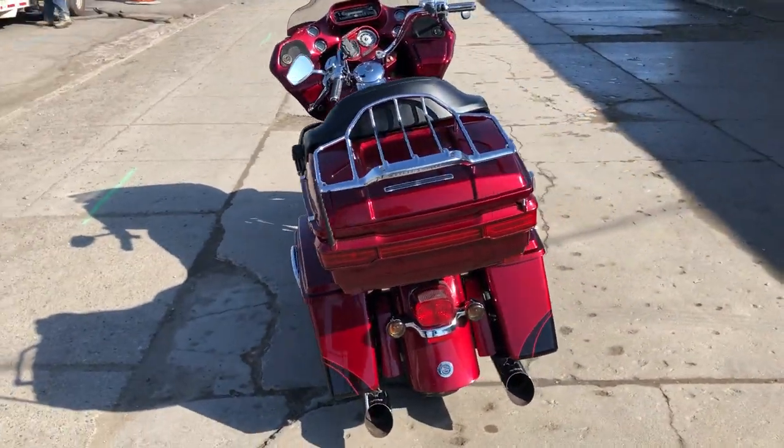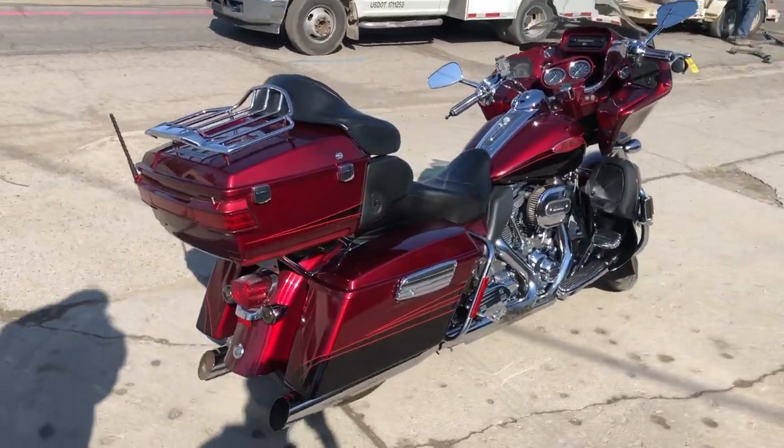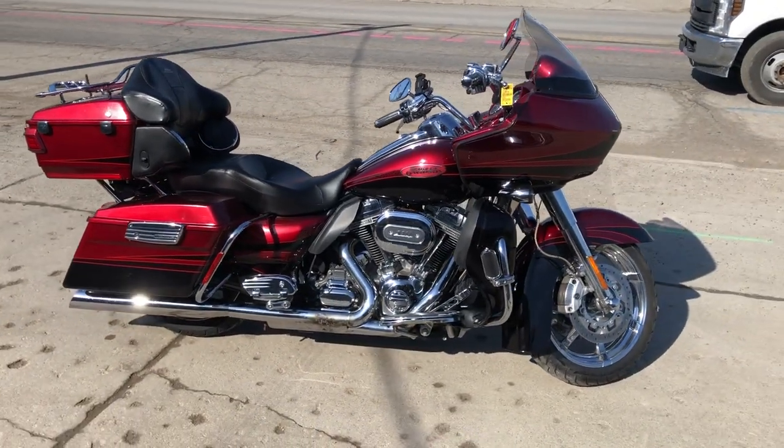Loaded up with all the good stuff those CVOs come with guys, don't miss this one — that's an '11 Road Glide CVO, only $11,999. Give us a call, we'll get it done: 810-648-9500.